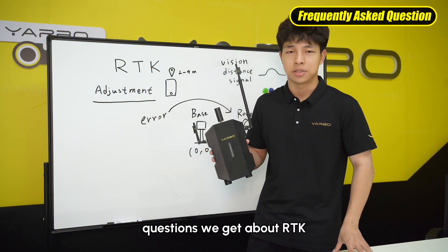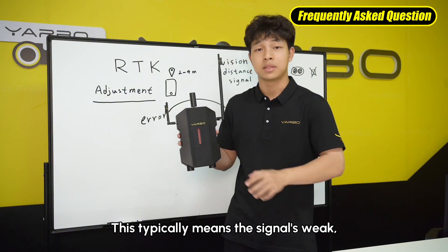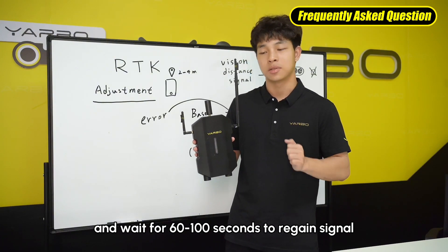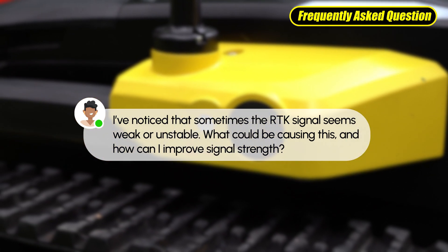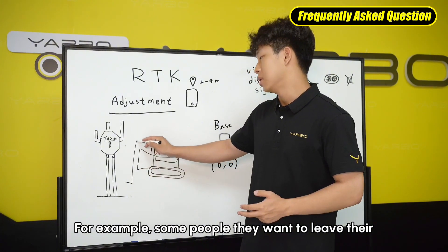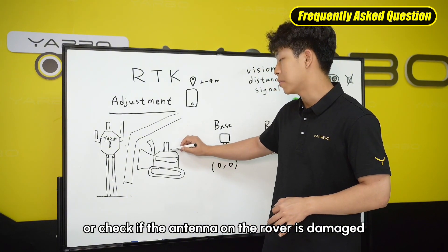Now let's address some common questions about RTK. What does it mean if the RTK indicator starts flashing red? This typically means the signal is weak, often due to weather conditions like cloudy or rainy days. One solution is to move your Yardbow to an open area and wait 60 to 100 seconds to regain signal. Another issue could be a communication problem between the base and the rover — this might happen if there is an obstacle between them. For example, some people leave their Yardbow in their garage — please avoid doing that. A quick fix is to move your Yardbow to a different location or check if the antenna on the rover is damaged.